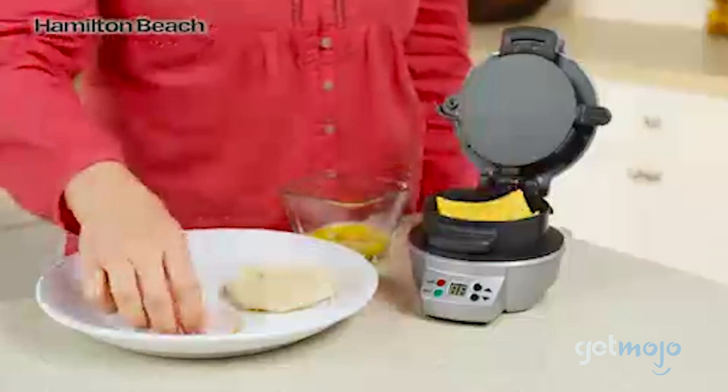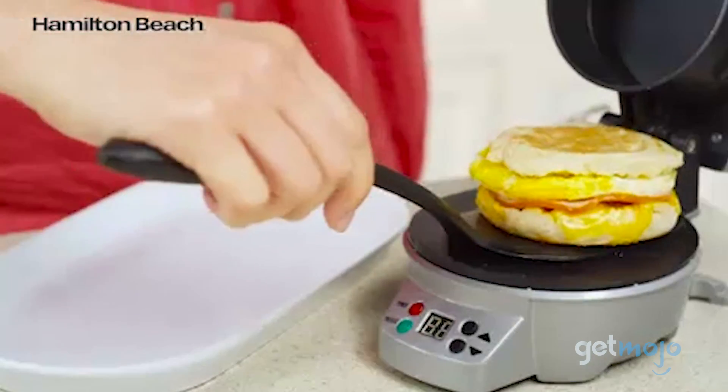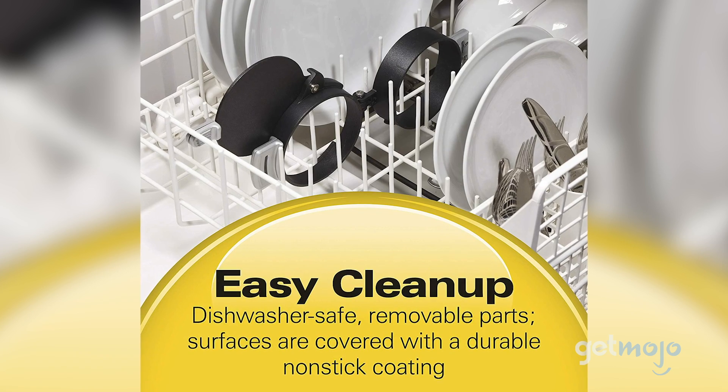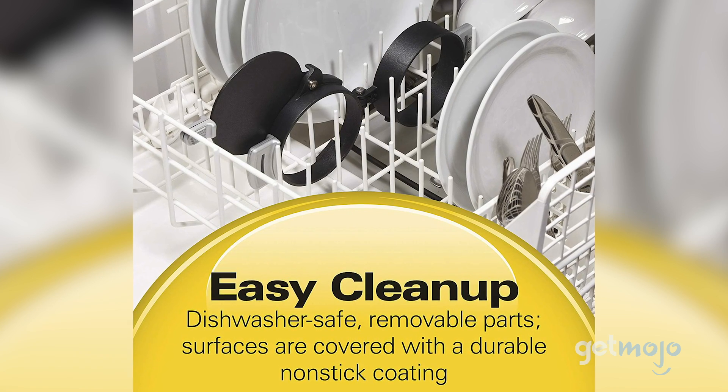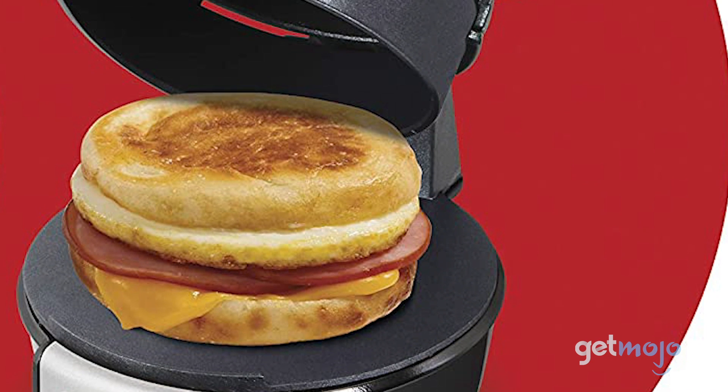All you need to do is throw in your bread and other foods of choice into the appropriate compartments and voila! Cleanup is easy too, as the removable parts are dishwasher-friendly and the surfaces are covered with non-stick coating. You'll never have to buy an overpriced breakfast sandwich again.